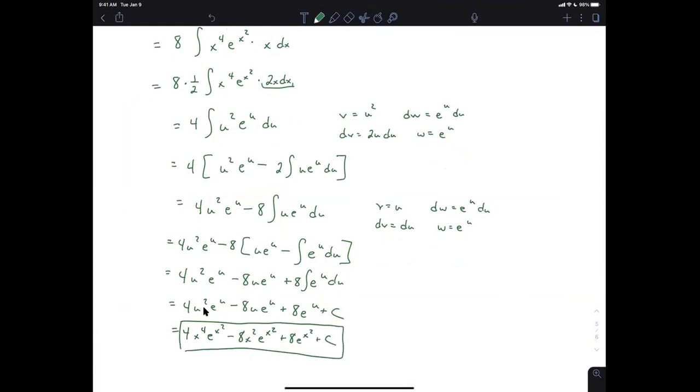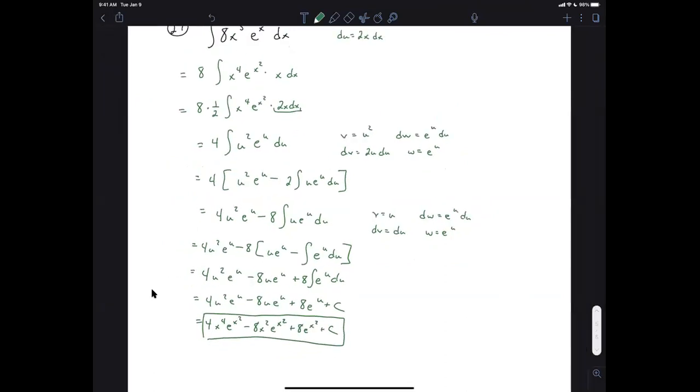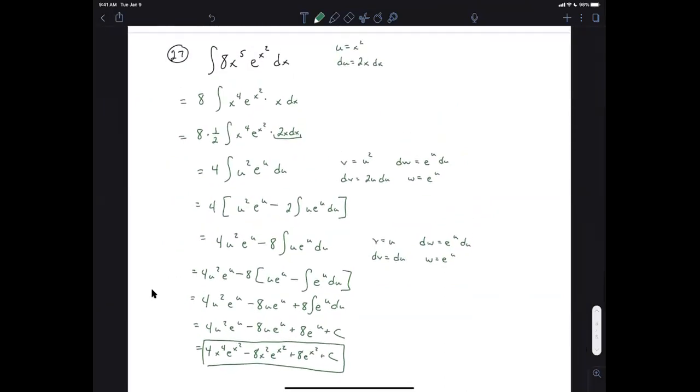Now substitute back u = x²: u² = x⁴, so the final answer is 4x⁴eˣ² − 8x²eˣ² + 8eˣ² + C. You might have a different leading coefficient depending on your version. Any questions on 27?